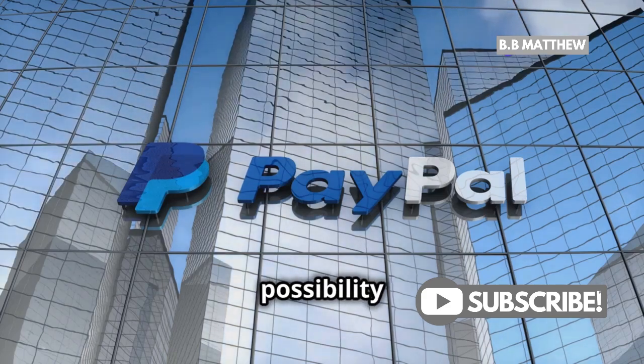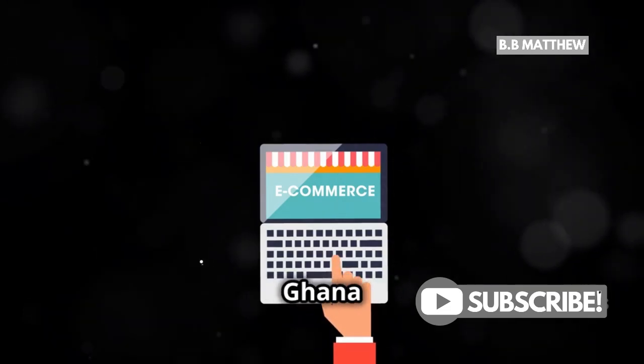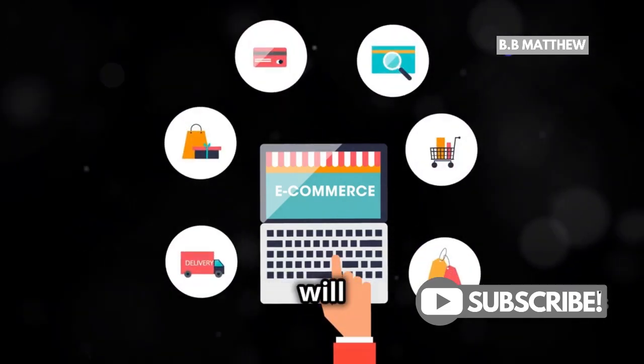Also, there's always the possibility that PayPal could expand its services to include Ghana in the future. As the digital economy grows and more people in Ghana engage in online commerce, the demand for PayPal's full services will only increase.